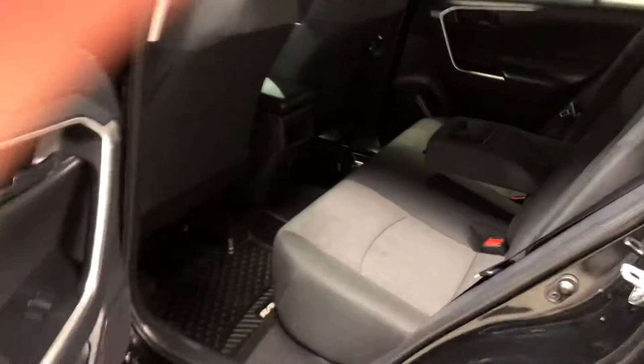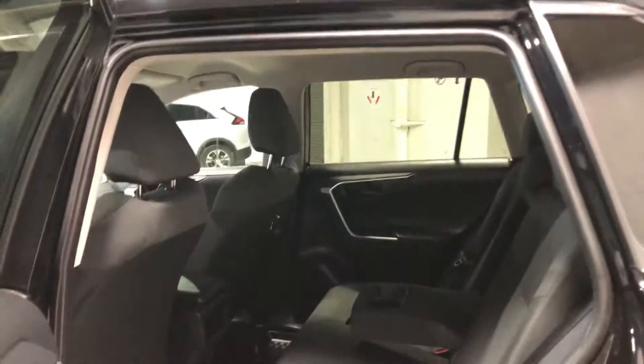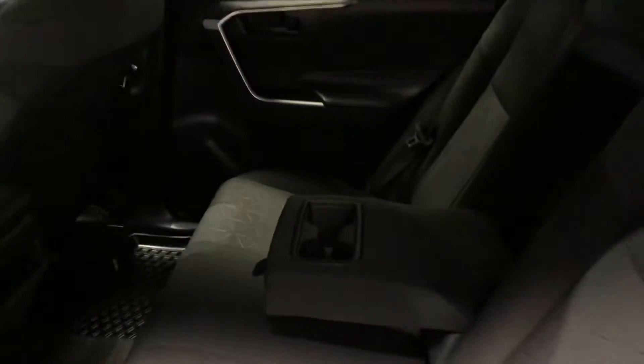Let's check out the back real quick. As you can see Gag and Deep, there's a lot of leg room and head clearance back here. You also have this middle compartment that folds down for your cup holders. The seats do recline, and if you want to fold them flat you can, giving you extra cargo space.